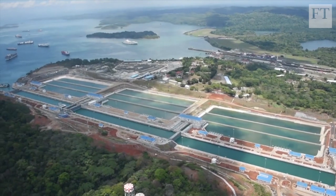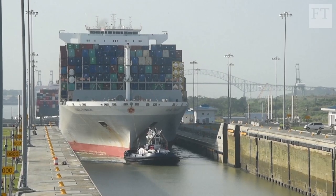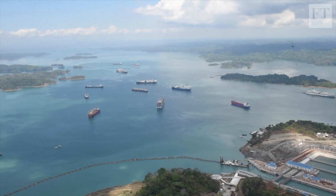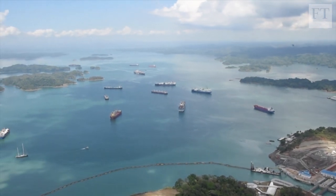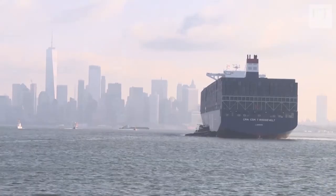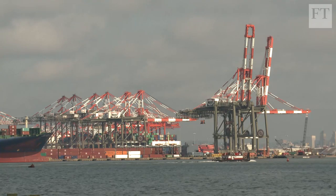When the Panama Canal was widened last year, it opened up opportunities for trade to accelerate between East Asia and the East Coast of the United States. The canal locks can now handle much bigger container ships, making the route cheaper than before. But an obstacle prevented the trade from flourishing between Asia and the port of New York and New Jersey, the third largest in the U.S.